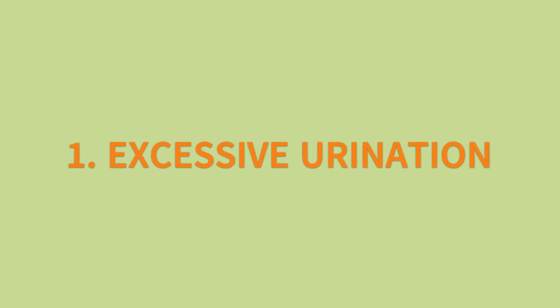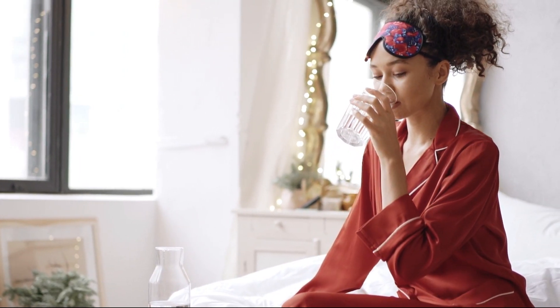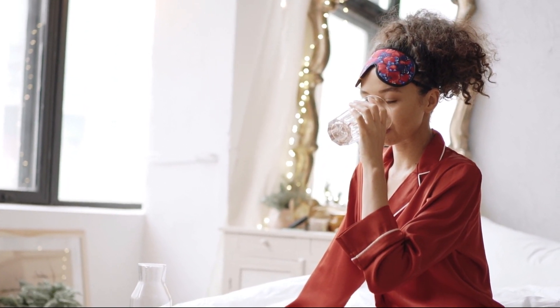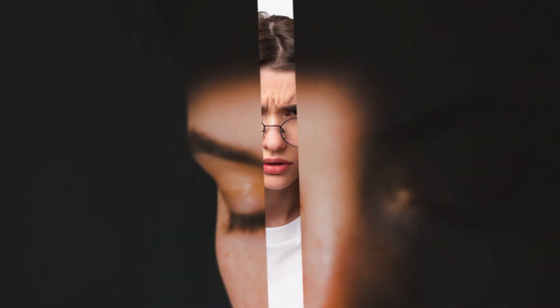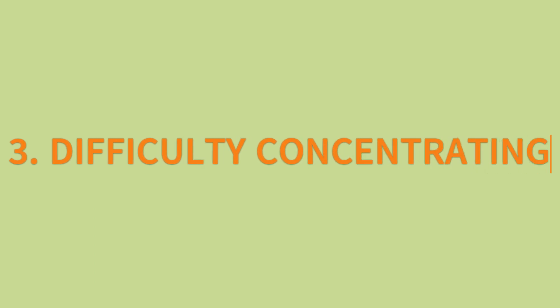1. Excessive urination. While drinking a lot of water before bed can lead to nighttime urination, if your blood sugar level is too high, it may result in a urinary tract infection and increased urination. 2. Blurred vision. Temporary blurred vision doesn't necessarily mean you need glasses — high blood sugar can cause swelling of the lens in your eyes, leading to this symptom. 3. Difficulty concentrating. Insulin deficiency prevents glucose from entering cells, resulting in poor bodily function, tiredness, and difficulty concentrating. Dehydration due to high blood sugar levels exacerbates these effects.